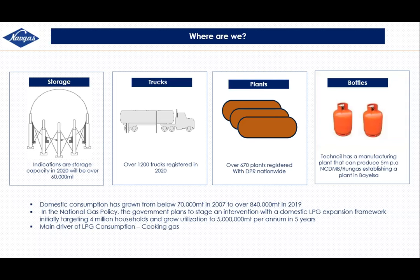Mr. Yakubu spoke about what has been happening in the domestic LPG market. Since the NLNG intervention took hold in 2007, we only had about 16,500 metric tons capacity as at 2010. Today we have over 60,000 metric tons of active capacity coming on board this year. At the time NAVgas started operations in 2010, we had less than 150 trucks registered; now we have over 1,200.